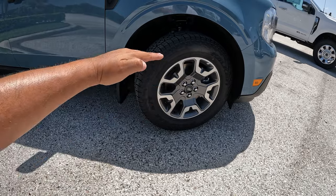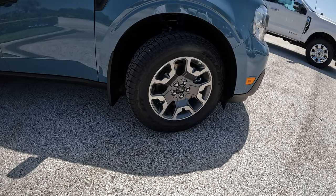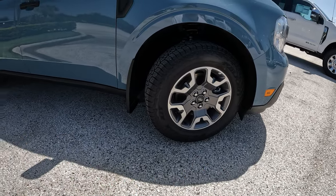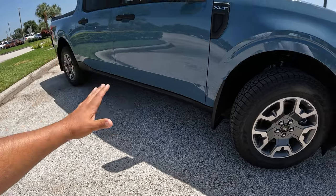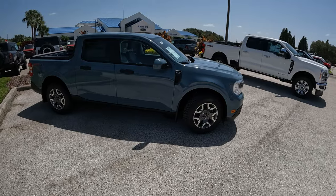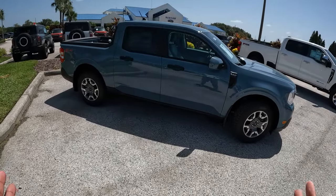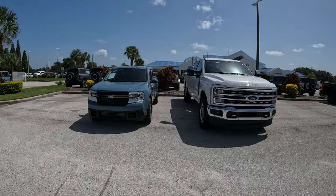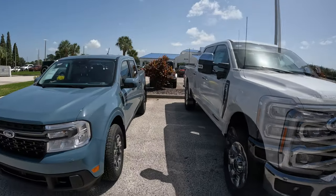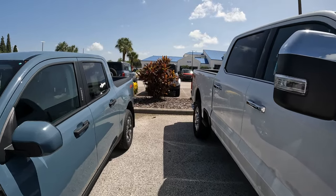This off-road tire and wheel package is really nice — it's similar to what you get with the Tremor package, though the Tremor gives you a little higher suspension with retuned shocks from the Bronco Sport Badlands. This Ford Maverick is based on the Ford Escape/Bronco Sport chassis — you can see one right behind us. It's basically the same footprint: a very small, compact truck. I think this is one of the most utilitarian pickups because it fits in a lot of garages.